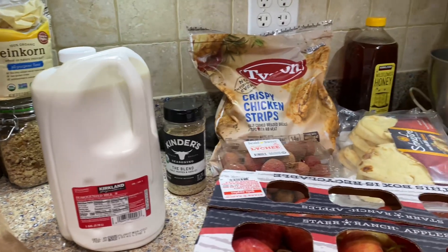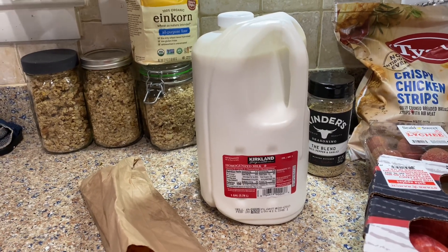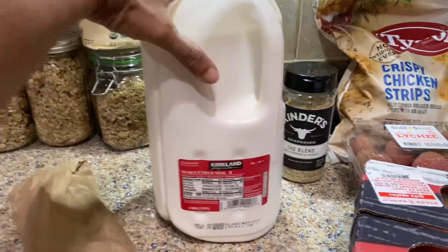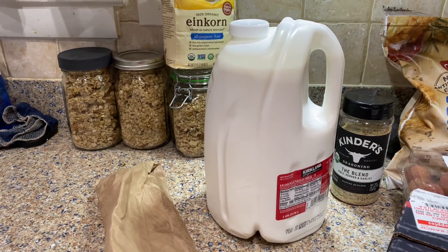So this is my grocery haul and I will share the prices with you. If you're familiar with Costco, you know the shape of their funny milk bottles — they're not like a normal milk bottle, they're shaped kind of funny. So this is whole milk and it was $3.29.